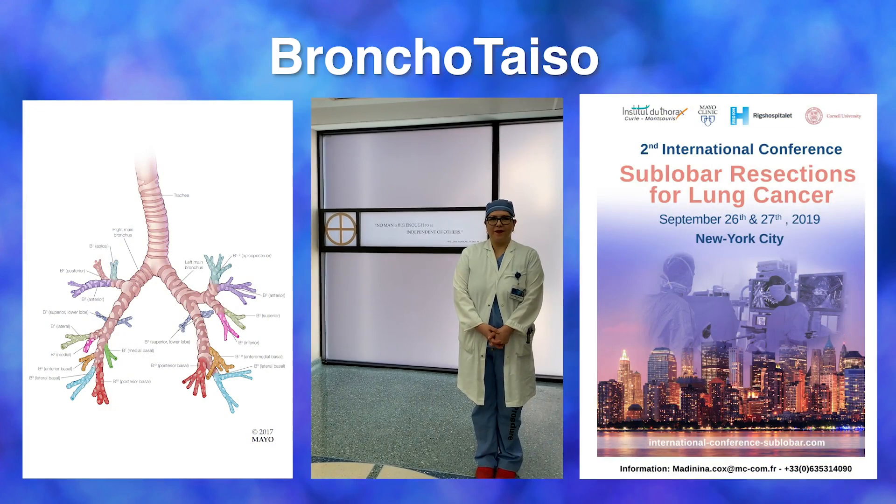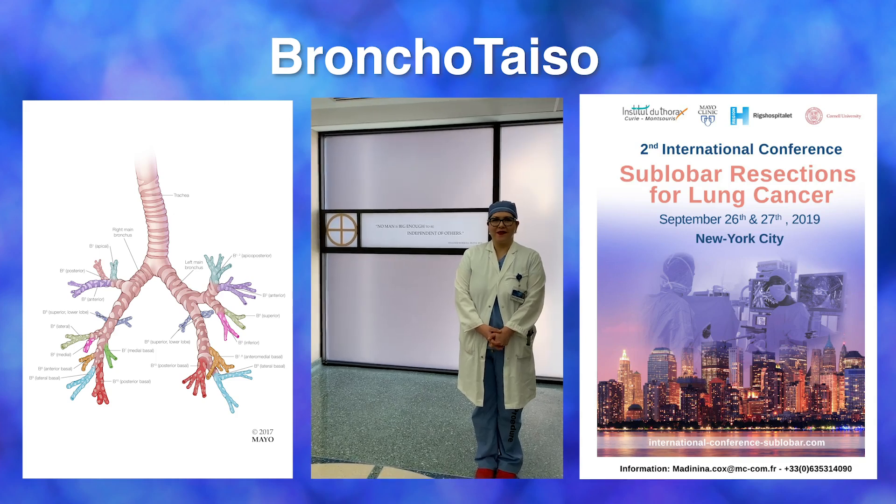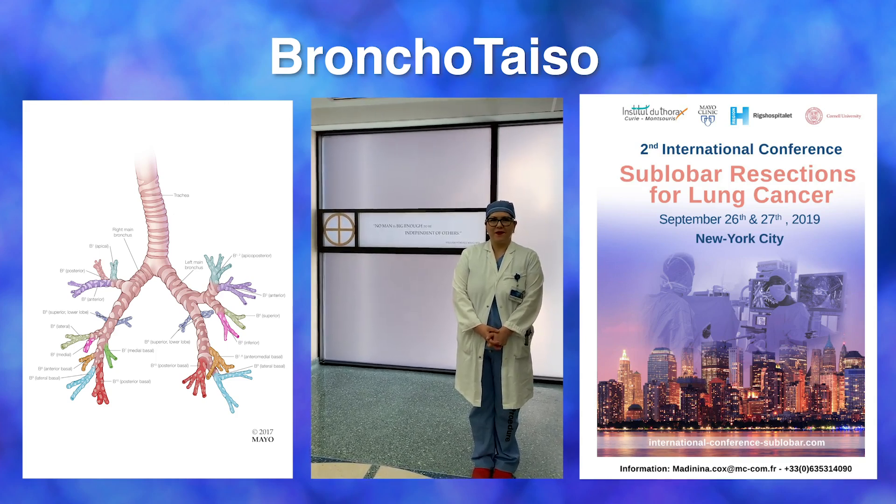Every thoracic surgery resident should start their day with this simple exercise. It will remind them of bronchopulmonary segmental anatomy, while at the same time providing an exercise for daily strengthening, conditioning, and wellness.